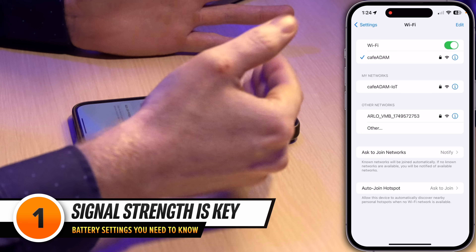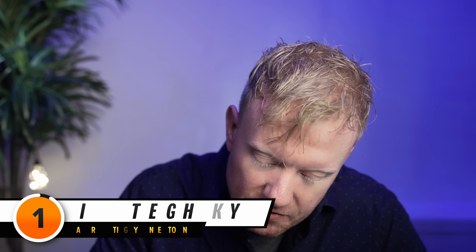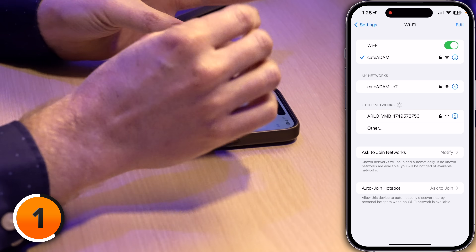When you use your phone to access the internet, Wi-Fi uses less power than cellular data. Your phone uses more power staying connected to a cellular data network than your home Wi-Fi. And that has to do with signal strength. The weaker the signal, whether it's Wi-Fi or cellular data, the more power your phone uses staying connected to it. So having a good Wi-Fi router at home with strong signal strength is actually going to help you save more battery life.